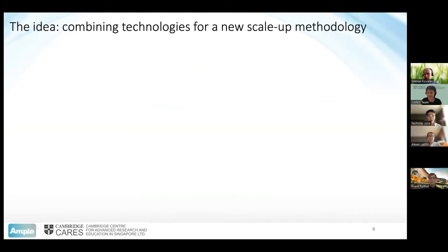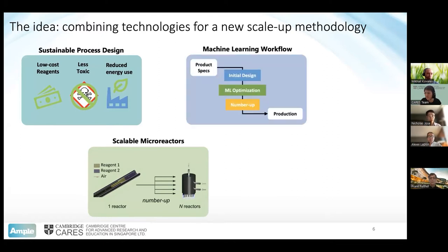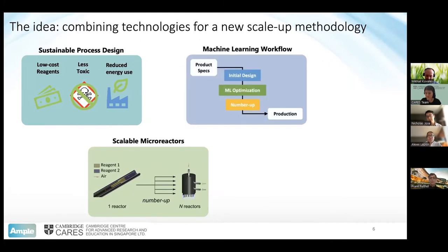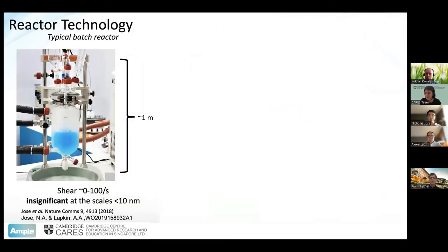Our idea is to combine new technologies in chemical engineering and material science to create a new methodology for scaling that's inherently faster and more reliable. The first step is sustainable process design, in which we use low-cost reagents that are less toxic and require less energy. From this, we use new micro-reactor technologies that are intensified — much more efficient than your average vial and much easier to scale than a large batch reactor. We also include machine learning, which helps us use fewer experiments and dramatically lower the experimental time needed to develop and produce a new material.